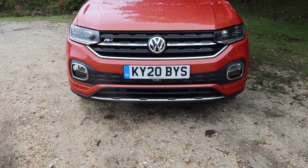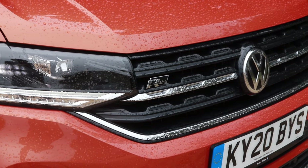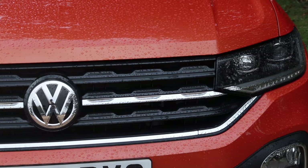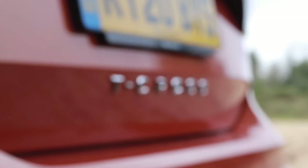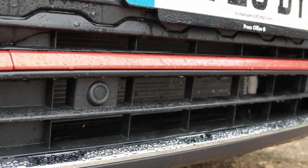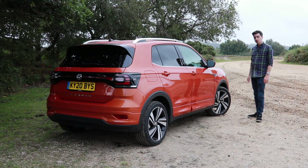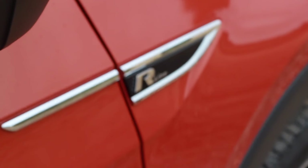If you use your imagination and squint a little bit, the T-Cross looks a bit like a baby version of the Touareg. You've got this massive grille that's slightly rounded off at the edges but still dominates the front of the car. Being an R-Line, ours has a slightly different look, highlighted by this body-coloured bumper that runs through a faux grille. On the standard cars, instead of body colour, it's a metal finish. If you go for the R-Line, you'll also get this cool little design with R-Line written on it.